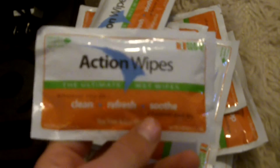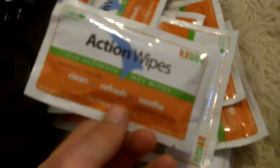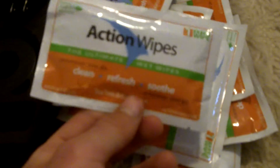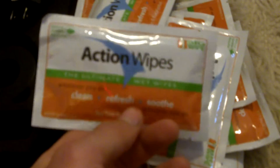Next up, action wipes. I use these as a way to keep myself clean. It's basically a mix of tea tree oil and a bunch of other essential oils. I'll use them to wash my hands before I eat on the plane. If I've got any cuts or scrapes, I'll wipe them out with these before covering them to reduce the risk of infection. Quintessential travel tool — I love these things.